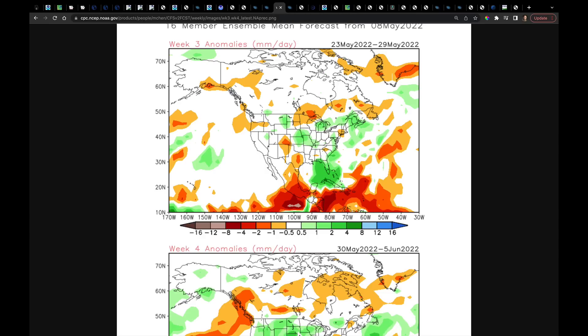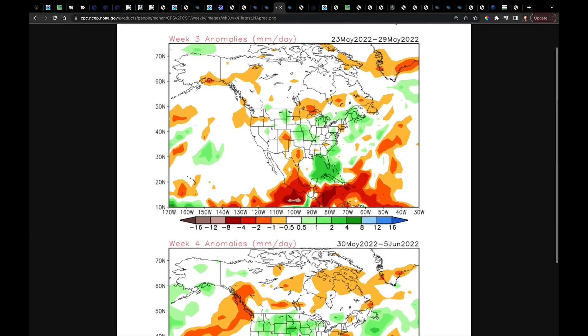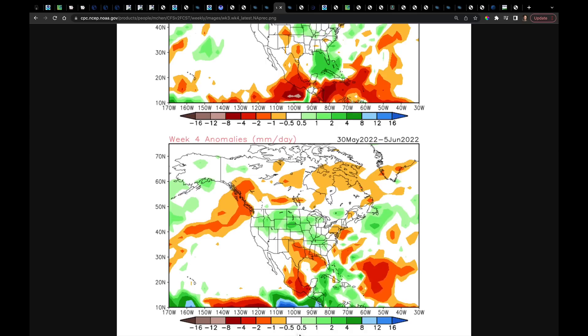We got some new long-range data from the CFS V2, and it is not in agreement with the European model. It's trying to bring in wet weather into this area by the start of June. There is not good model agreement, and it's largely because the breakdown in the pattern and the movement of the MJO are creating some dissimilarities — our predictability is lost a bit. We'll watch this throughout the week and see which of these models is more consistent, with brand new weekly updates on Thursday's video.